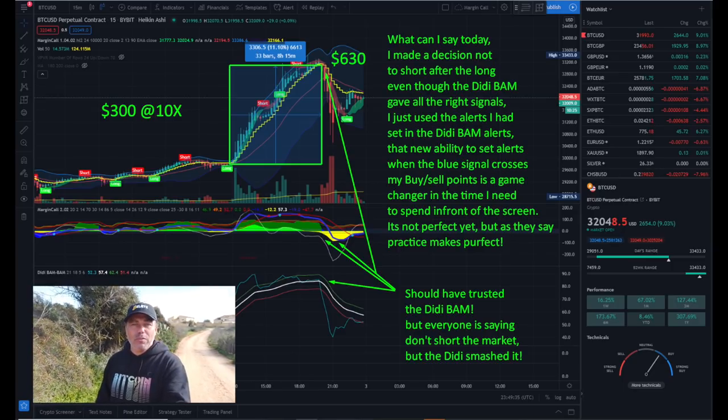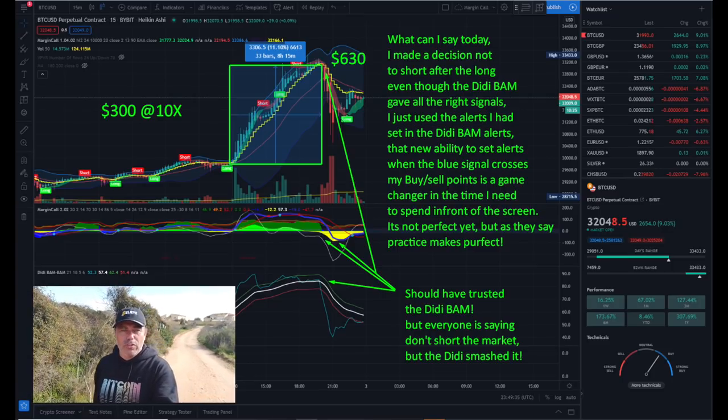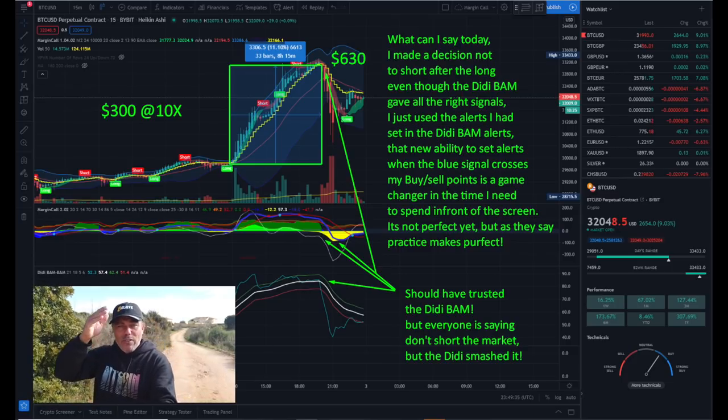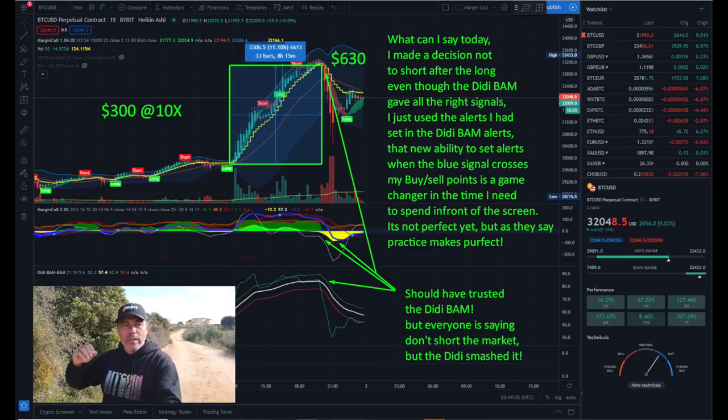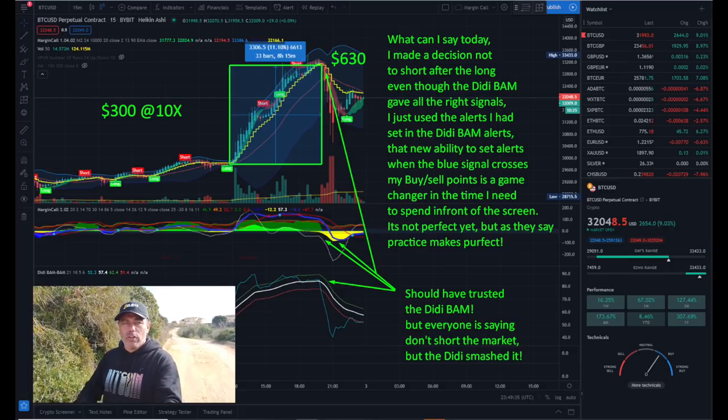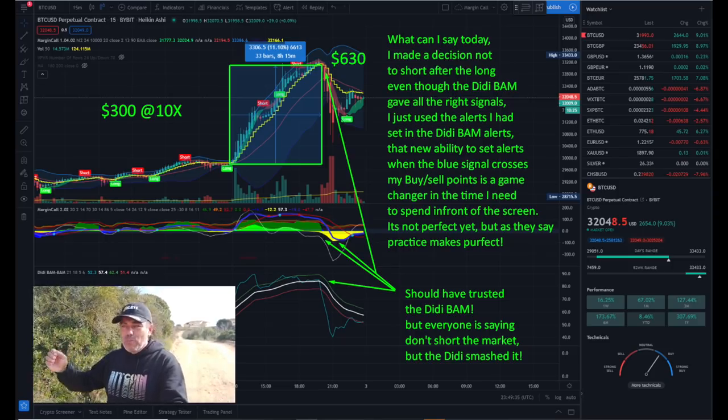I should have kept listening to the BAM BAM indicator, but I didn't. The indicator showed a short signal at the top — the flag appeared, the blue line crossed the red and white lines, and the green hills were slowly going into yellow. All huge indicators that I should have gone short. I was too stubborn and thought we were in a bull market. It would have been an amazing short, but I missed it.